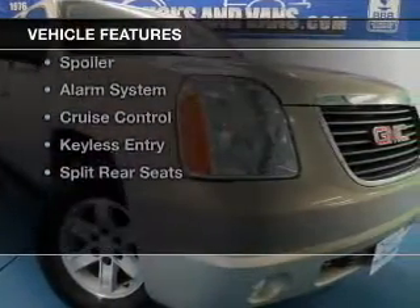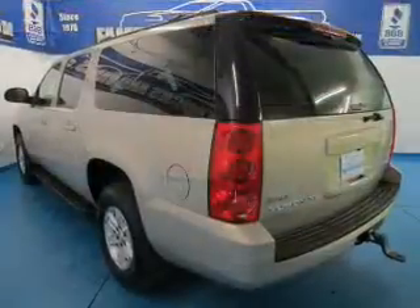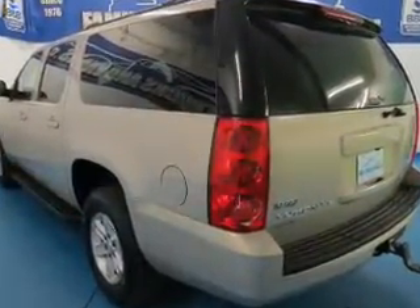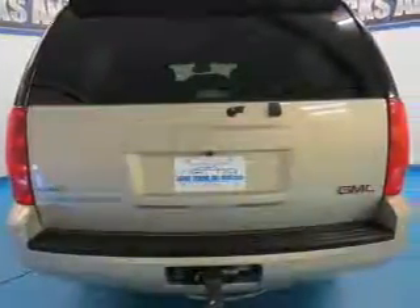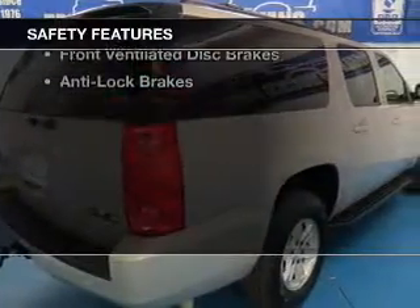The features include Bluetooth connectivity, Sirius XM satellite radio, digital audio input, dual temperature controls, an adjustable tilt steering wheel, a spoiler, an alarm system, cruise control, keyless entry, and split rear seats.